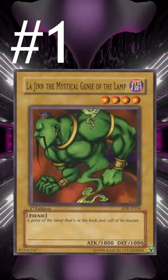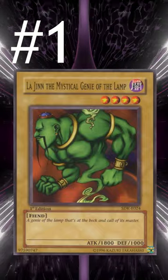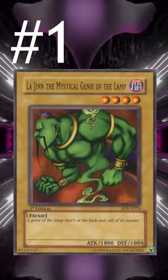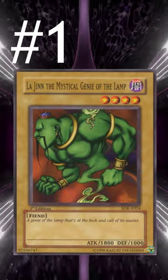Lastly, number 1 is Lode the Mystical Genie of the Lamp. Just being a monster that you can bring out at any time pretty much without needing a tribute like Summoned Skull does is very good, and also just having 1800 attack as the highest attack of a Level 4 monster in the format makes this card the strongest beater in general.